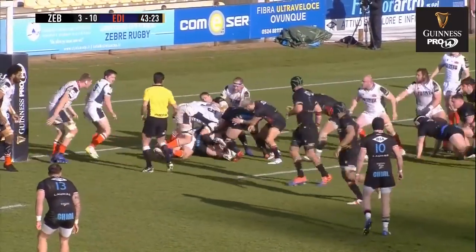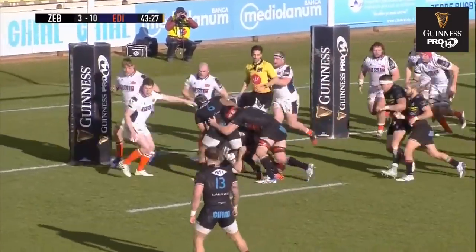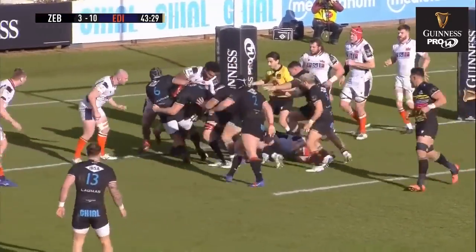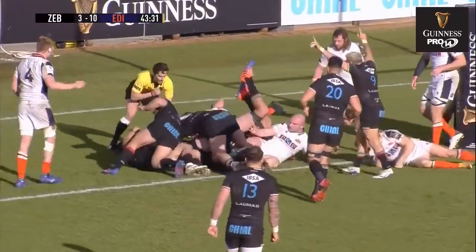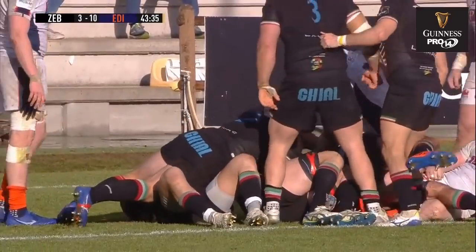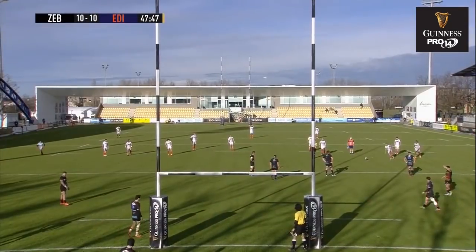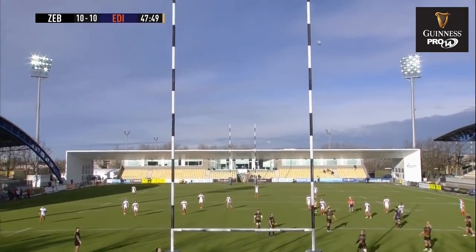Who takes it on but he's met on that gain line by that Edinburgh defence. Taken on by Carney. Edinburgh are there but there's momentum with Zebre. Are they over? They are, and they've scored. The try is awarded — Zebre in at the start of the second half, done by that early try from Carney.